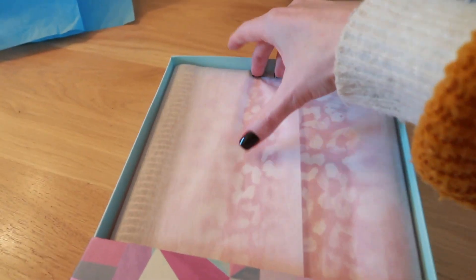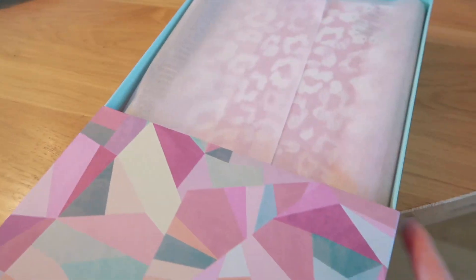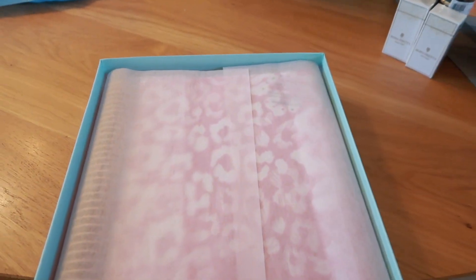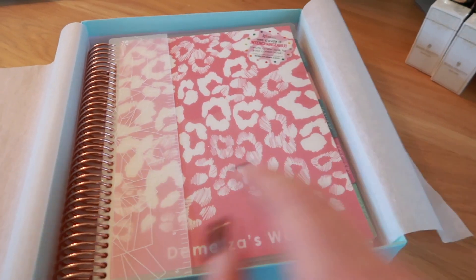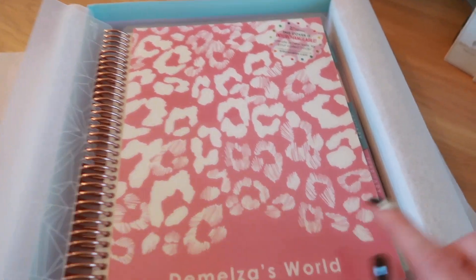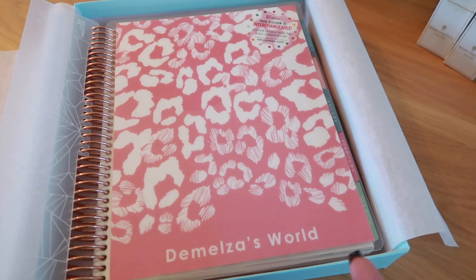Do you guys think I can open this with one hand? It's going — almost there… yes, we did it! Here is my new Life Planner for 2020. It also has a ruler.